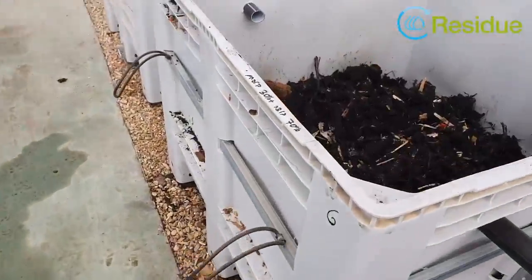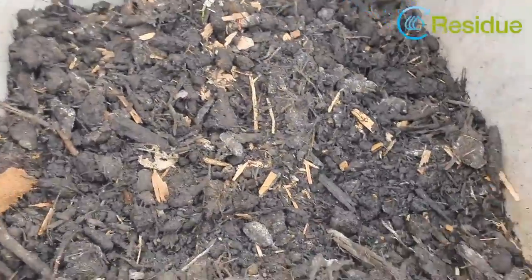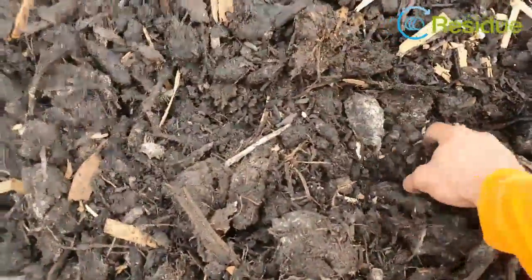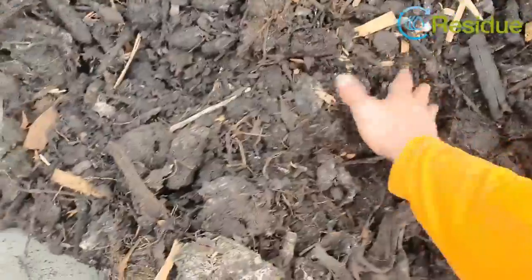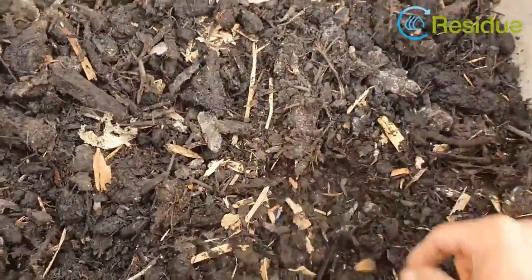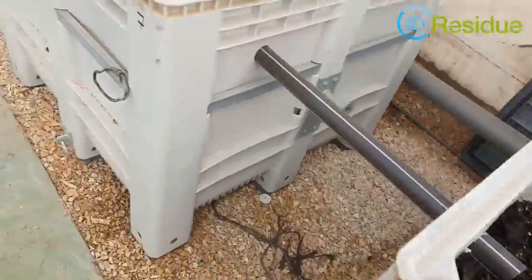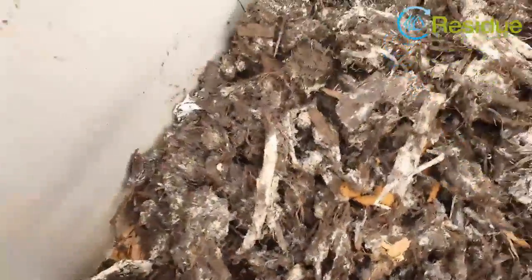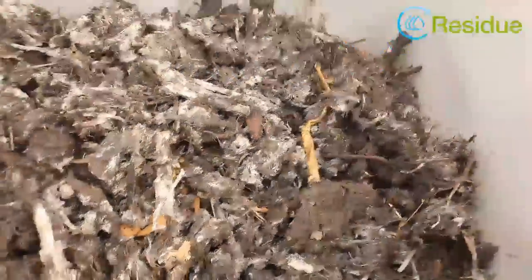The material breaks down and becomes very nice. Even the smell — it doesn't have the smell of sludge anymore. It was an awful smell before, but it's not the same now.